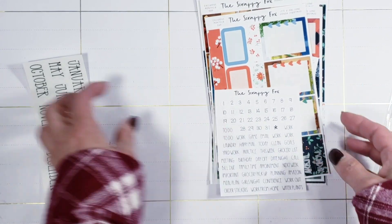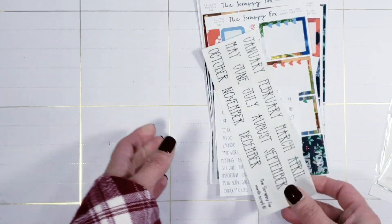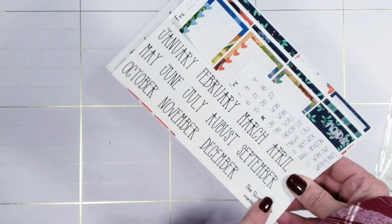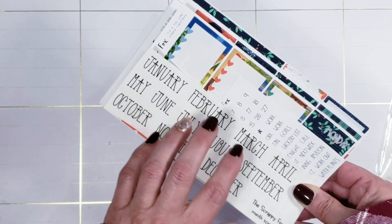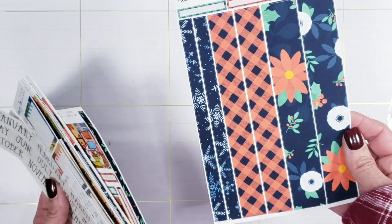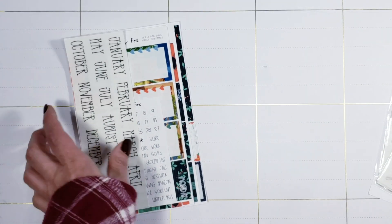Then you've got your monthly which goes over your washi page, so you can use that or not if you've got something else you'd rather have. Let me know if you would rather this be on white paper, because I can totally do that — sometimes pattern washi can be hard to show up on there. So let me know if you want me to change that; I can totally work that in.